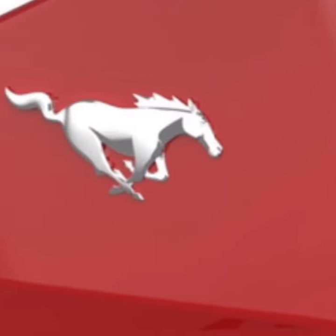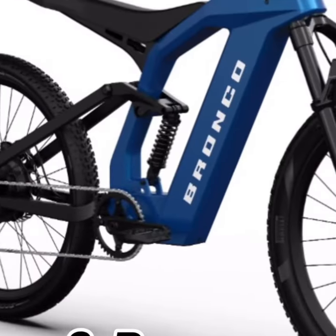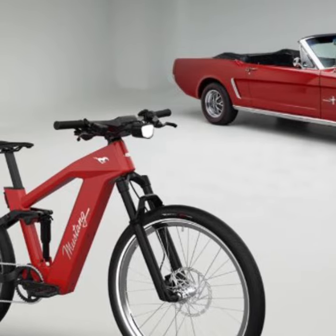It sports a hefty 750W motor mounted on the rear hub, delivering a torque of 85 Nm and a top speed of 28 mph, which aligns with S-Pedelec standards in Europe.